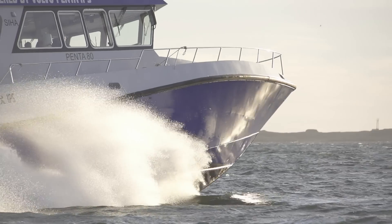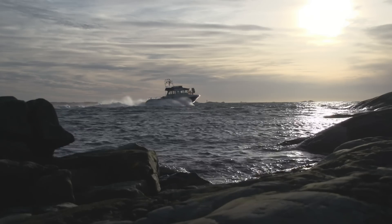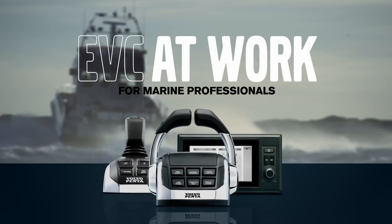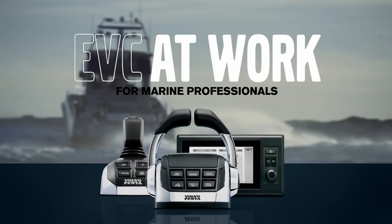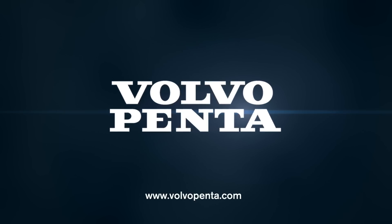When time is tight and you need to improve on uptime and performance, benefit from user-friendly EVC functions from Volvo Penta. EVC at work for marine professionals. See it all at VolvoPenta.com.